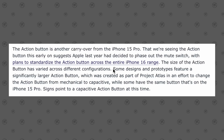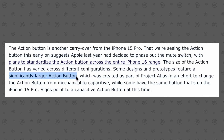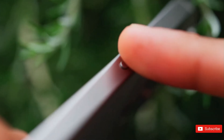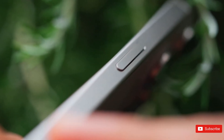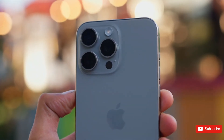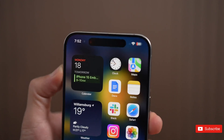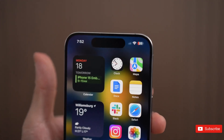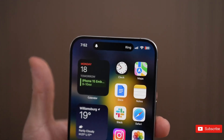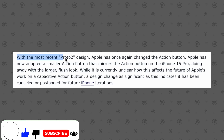Number 6. The initial rumors about the iPhone 16 lineup mentioned a potential change in the design of the action button. It was speculated that the Pro models would have a larger and longer action button, setting them apart from the regular 16 models. However, the latest leak indicates that Apple will be sticking to the current design for the 16 Pro, while the regular 16 models will receive the new action button.